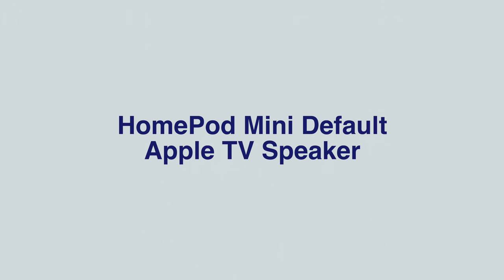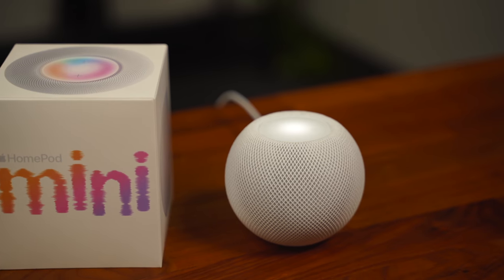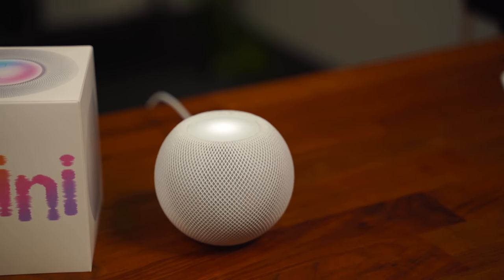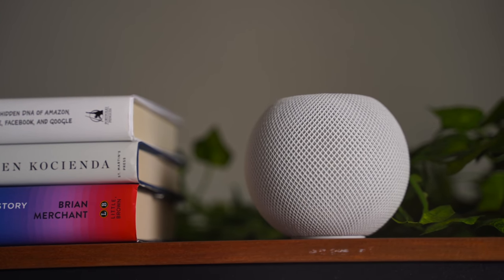These next two are not technically macOS or iPadOS features, but they are worth pointing out. The first is that Apple is finally allowing the HomePod Mini to be used as an Apple TV speaker later this year, and it can be set as the default speaker output on your Apple TV 4K.